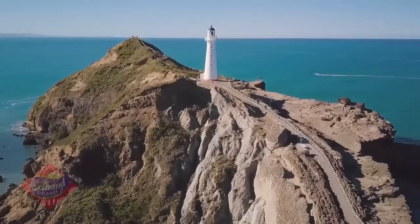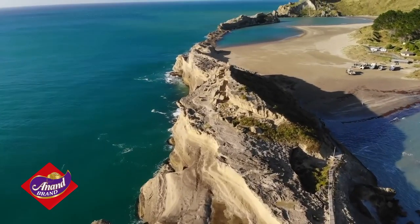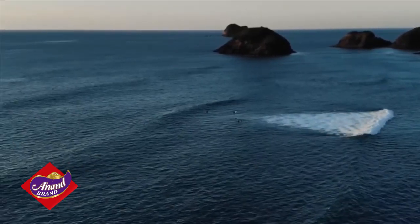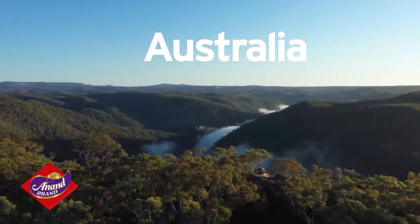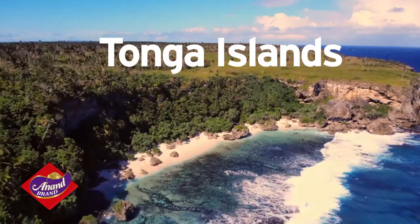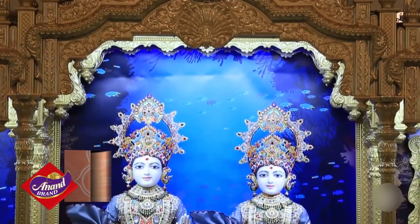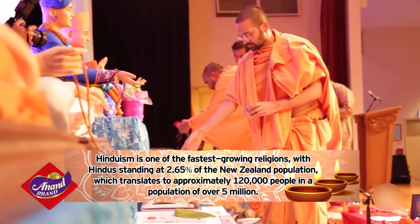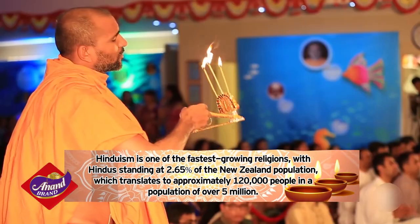New Zealand is an island country and one of the many islands that make up Oceania. It is located in the South Pacific Ocean to the southeast of Australia, south of New Caledonia, Fiji and Tonga Islands. Here, Hinduism is one of the fastest growing religions, with Hindus standing at 2.65% of the New Zealand population.